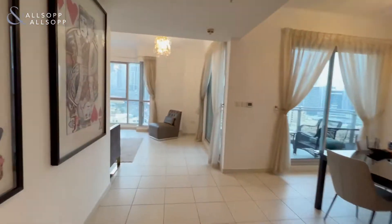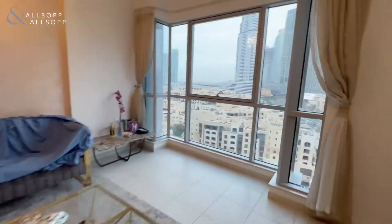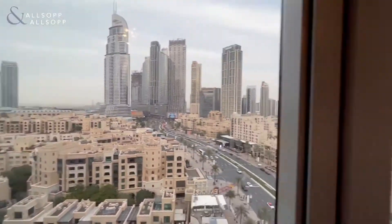Hi, this is Amber from Allsop and Allsop, and today I'm going to be showing you a three-bedroom apartment plus maid's room in Residence 9, downtown.